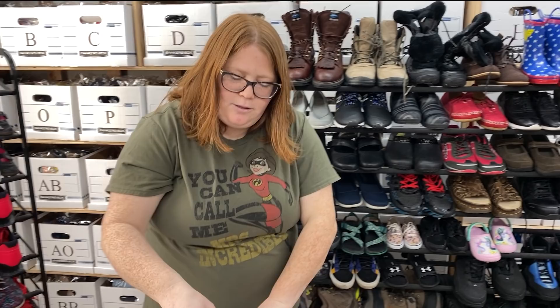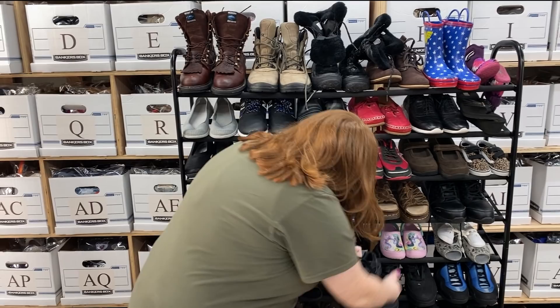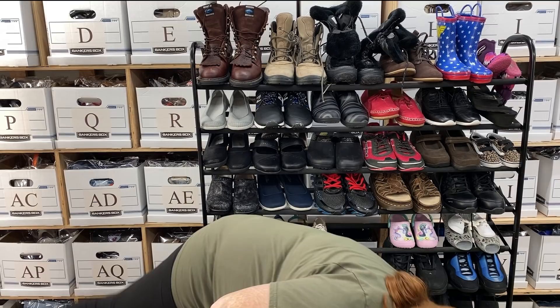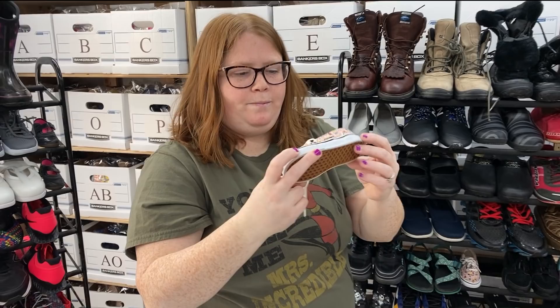Got a couple more baby shoes. These little baby Keens usually sell right around $20 for me. And then these little Crocs — not super little, youth size 4 — will probably sell around $20 to $25. We got some Crocs unicorn, toddler size 9 — super cute. These are some Nike Huarache, little kid 11. And we got these little baby Peanuts Vans — Charlie Brown — those will probably sell for $25 to $30.